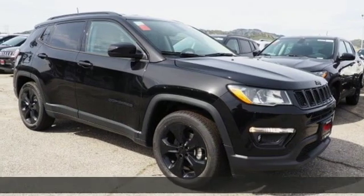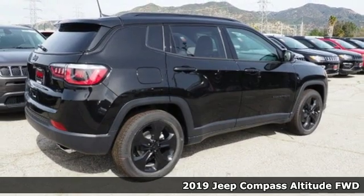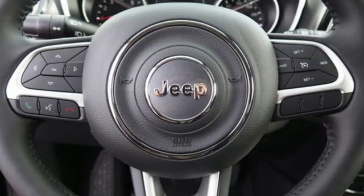It's a new 2019 Jeep Compass. This Compass takes you to your go-to place no matter how hard it is to get to. You'll look forward to every drive with features like these.